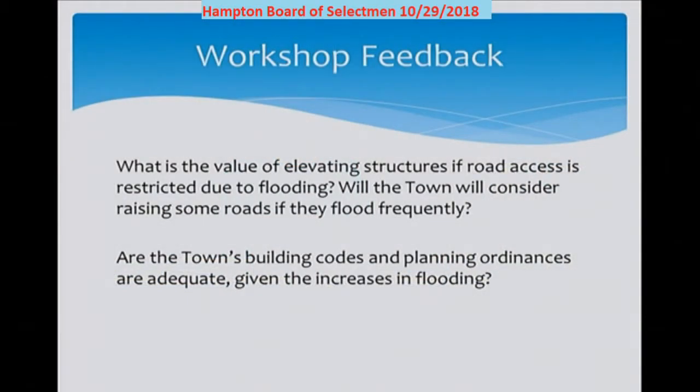At the end of the last workshop, we asked people what thoughts and concerns they would like us to relate to you, the Board of Selectmen. We're not looking for answers tonight, but these are important issues to be aware of going forward. People are interested in elevating their structures but worried about access — would the town consider raising roads that flood regularly? Another question is whether town codes and ordinances are keeping up with the increase in flooding activity, and if they are not, should they be?